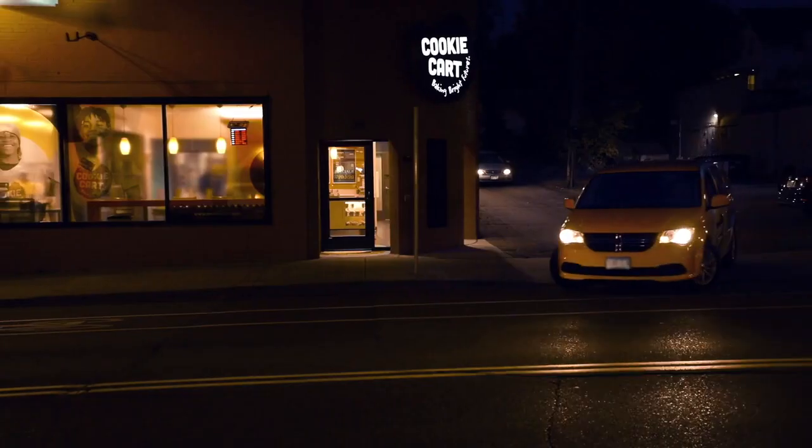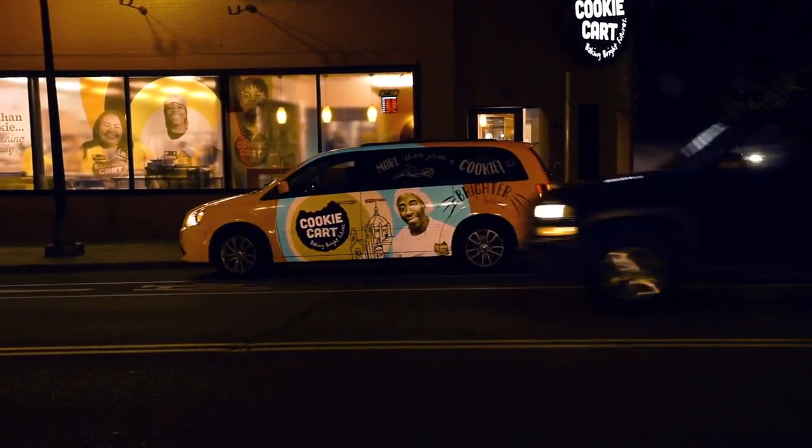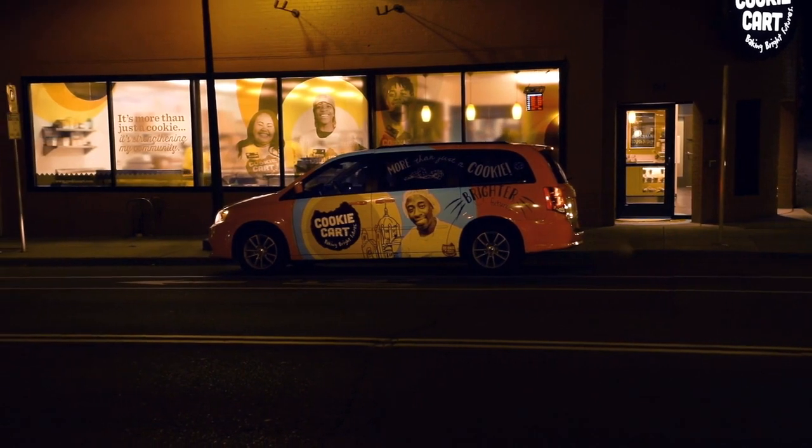The Cookie Mobile graphics are a reflective film, and that's really important when we're taking teams around — that we're able to be seen and it's safe in the dark. You can still see that it's the Cookie Mobile.